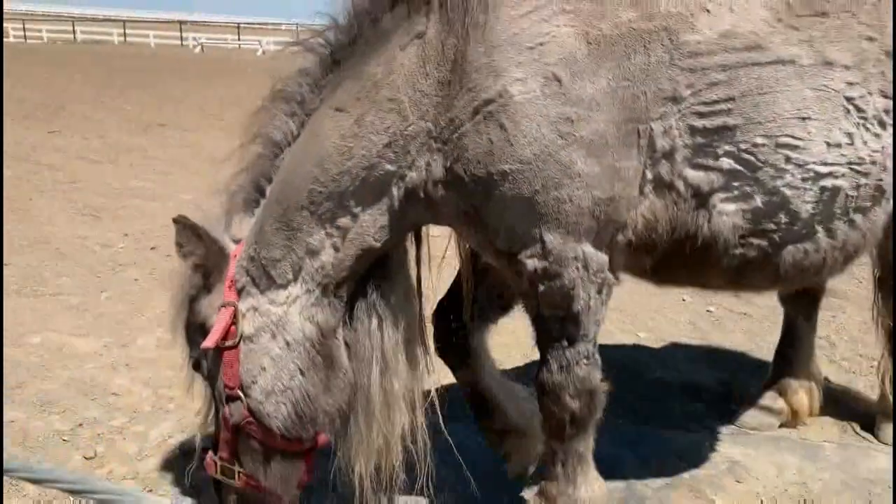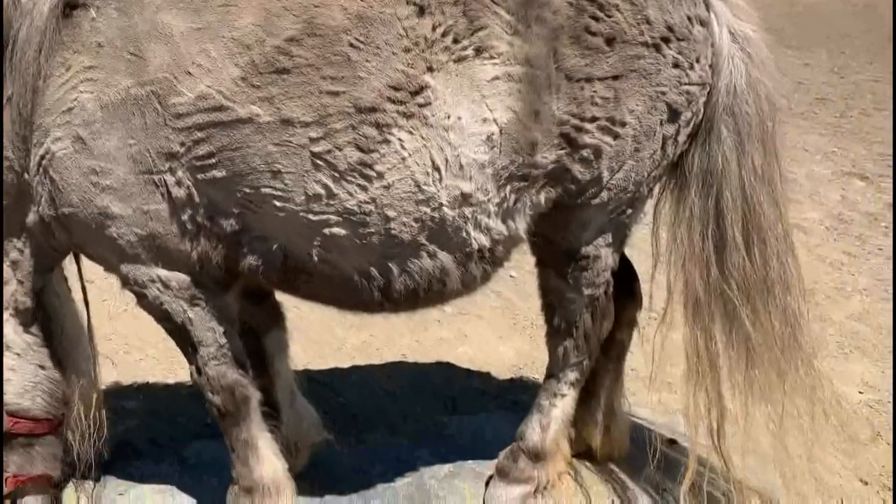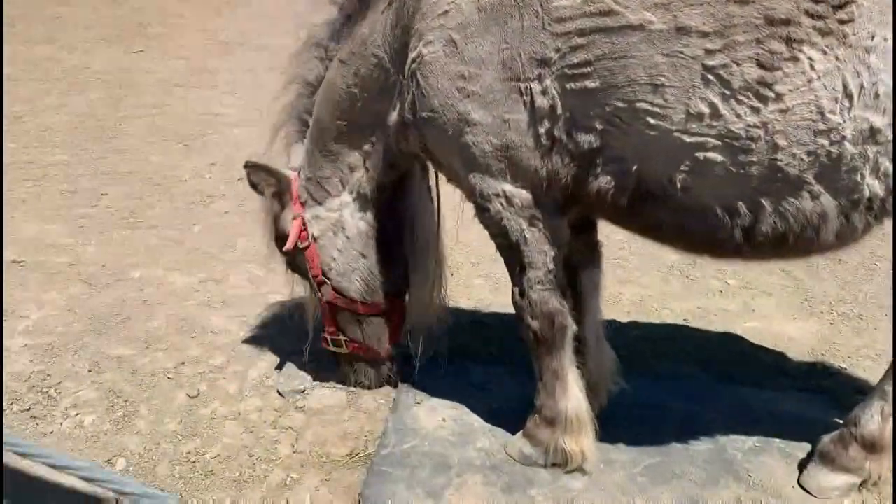They also have a sweet tooth. Their owners have to be very careful because they've been known to eat candy, soda, and breakfast cereal.